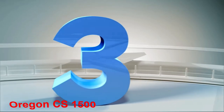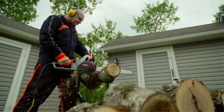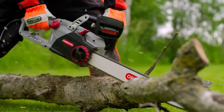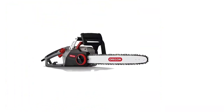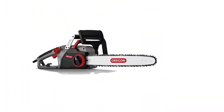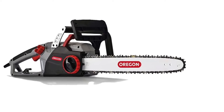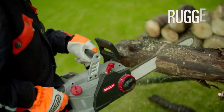Number 3: Oregon CS1500. Out of many reasons to love the Oregon CS1500, the one we like the most is its self-sharpening technology. Oregon is, in fact, the first brand to integrate PowerSharp technology, which can sharpen the chain of its machines in no time. With a powerful motor, the CS1500 can cut and penetrate thick wood logs without any hassle.